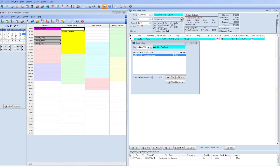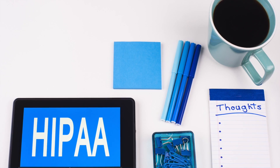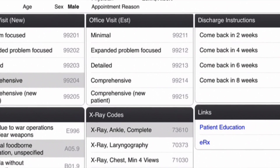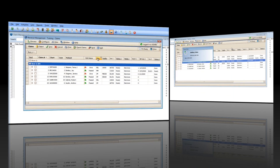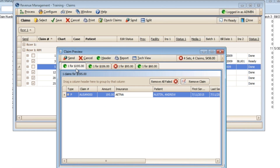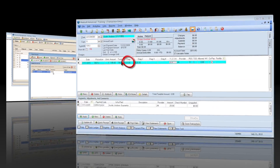With so many ways to confirm patient appointments, you're sure to reduce no-shows. Access your superbill on iPad or iPhone. Send primary or secondary claims by paper or electronically. Claim Scrubber software incorporated in MetaSoft reduces your claim rejections.